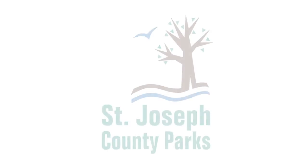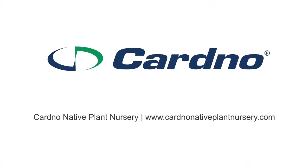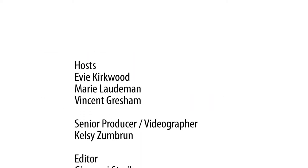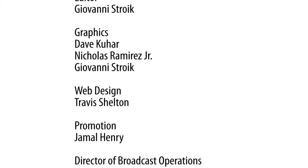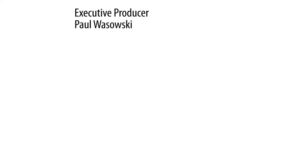Outdoor Elements is presented in partnership with the St. Joseph County Parks Department, Cardinal Native Plant Nursery, the Indiana Department of Natural Resources, and the Indiana State Parks. Outdoor Elements is made possible in part by viewers like you. Thank you.